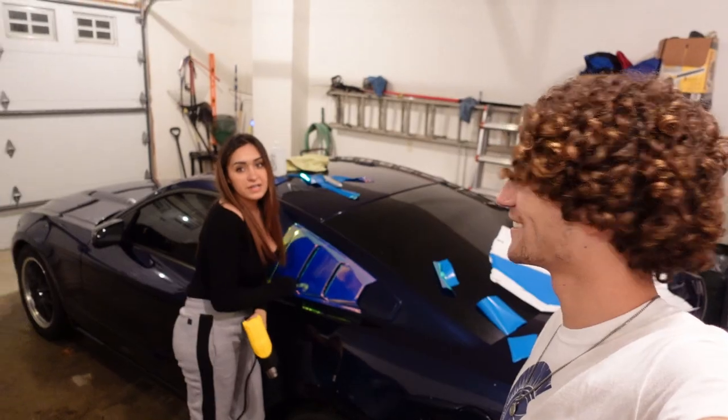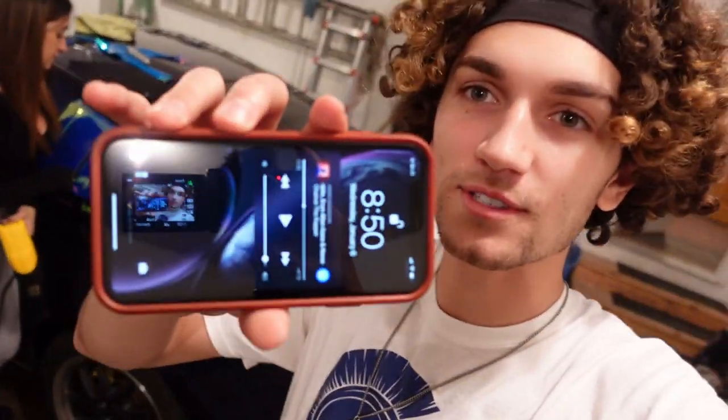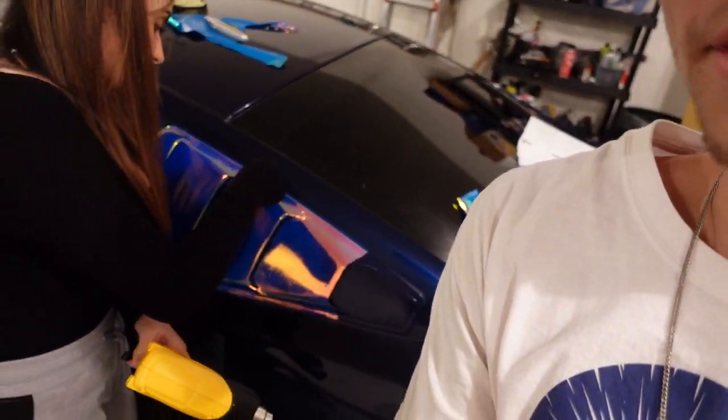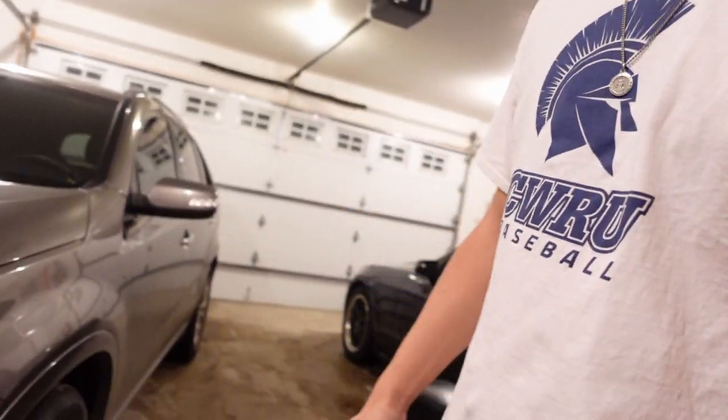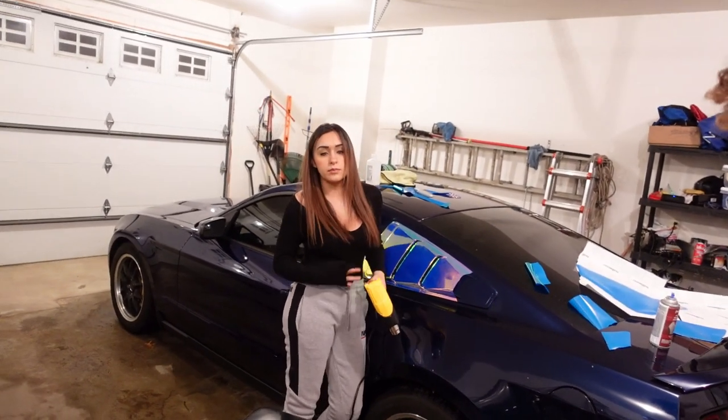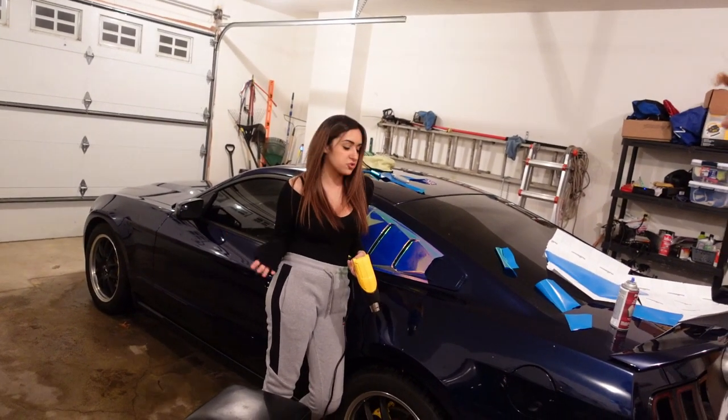Christina's back there working and we're vibing to music - Chance the Rapper specifically. It's actually looking pretty good so far. It's not perfect - obviously the louvers are the hardest part - but for our first time ever wrapping and starting on the louvers, it's not gonna get much better than that.